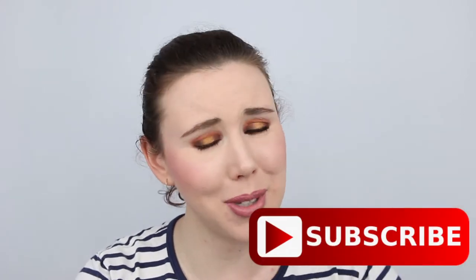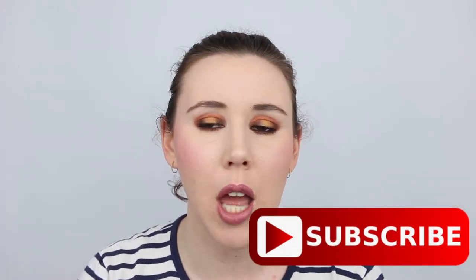Hey everyone, welcome back to my channel. My name is Patina and I am the Makeup Enthusiast. If you are new around here, this is your go-to channel for all things Aussie beauty, where you can find Aussie made and owned beauty reviews as well as some good old fashioned Aussie beauty hauls. Make sure you are subscribed so you can keep up to date on all those videos coming your way every Monday and Friday.